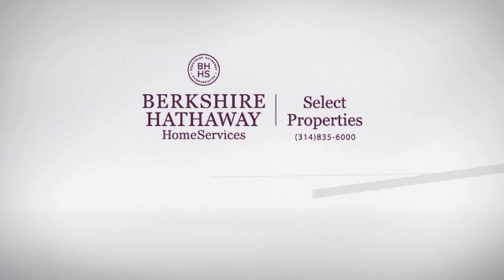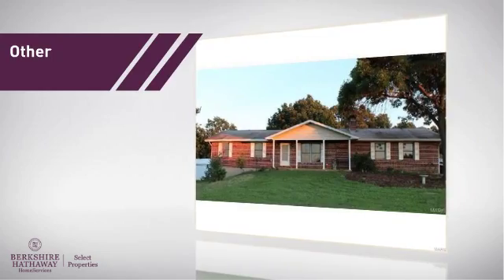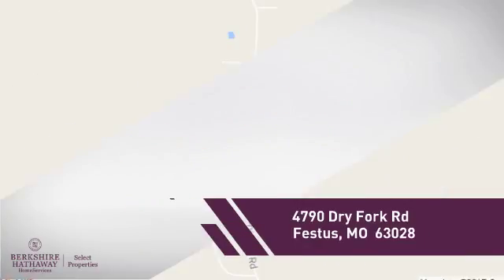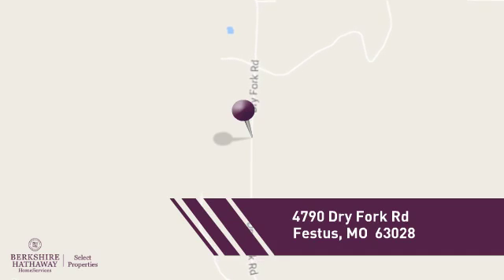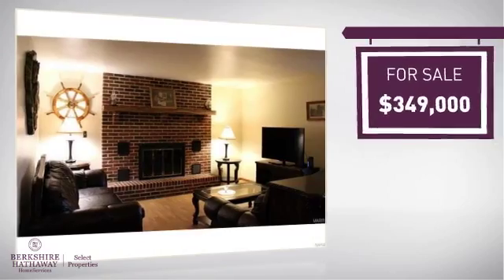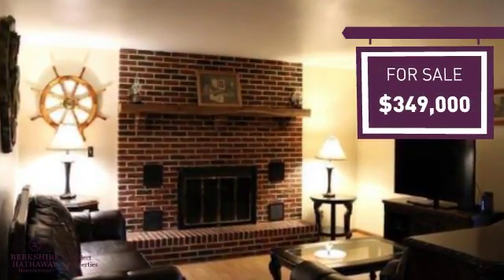At Berkshire Hathaway Home Services, you'll find a wide selection of listings. This property offers lots of possibilities, and it's located in this area. Currently listed at just under $350,000, it provides a strong value and a great location.